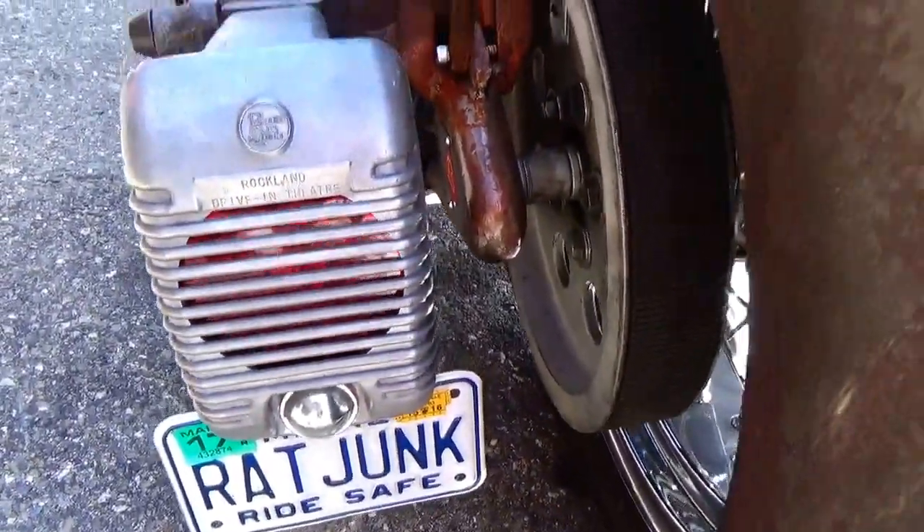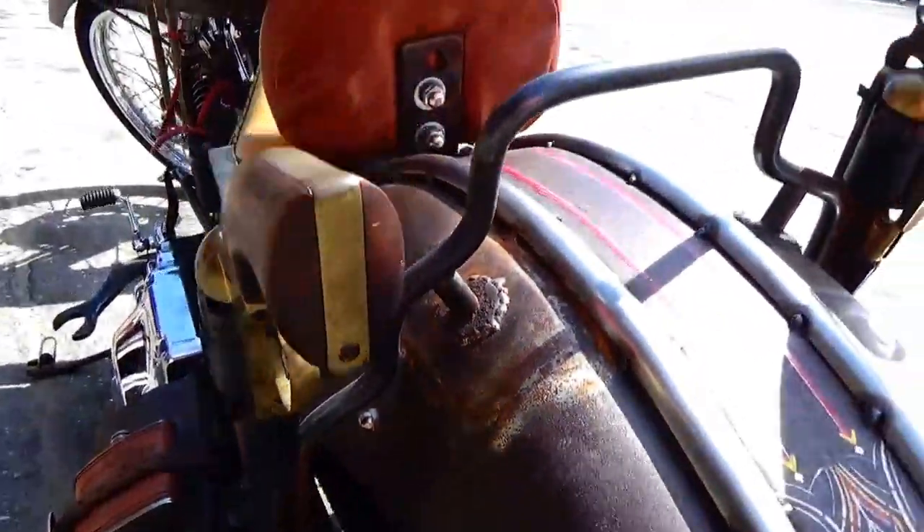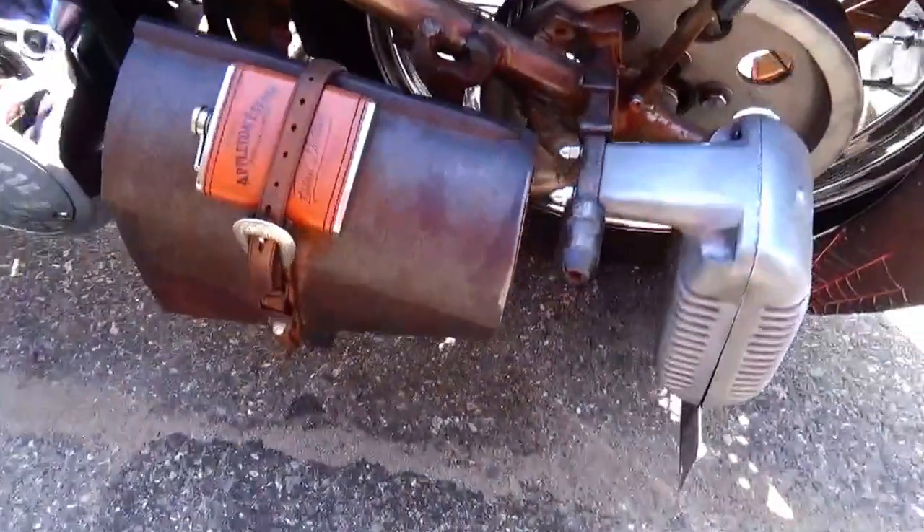That is so cool. Look at that. The guns and everything all on there. That is really neat.